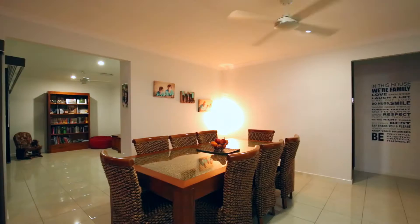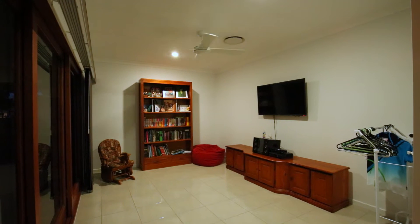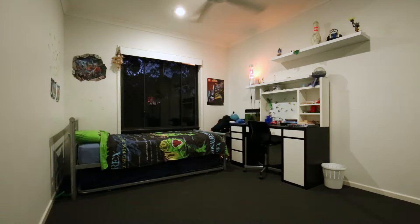The large central kitchen offers electric cooktop and oven, dishwasher, walk-in pantry and double fridge space. The open-plan living room adjacent to the kitchen is completely tiled with bifold doors to open the home right up.